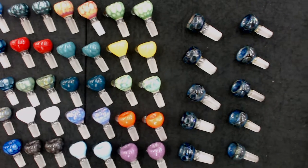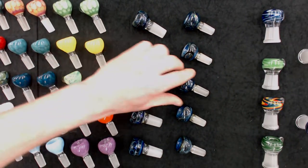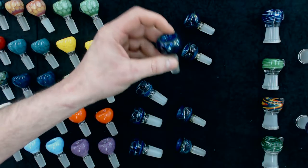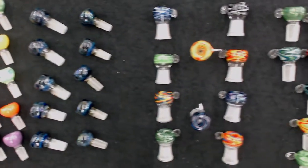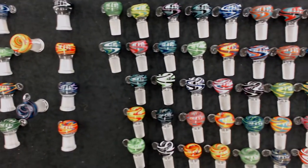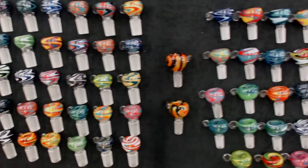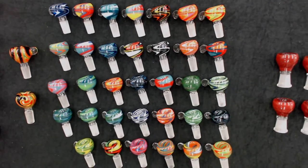Next up, I have our Space Bowls — each one is a unique piece of art. Up next, I have our Switchback Slides, starting with the Direct Inject to change any oil piece into a flower piece. Every one of these pieces is a little bit unique with an amazing color pattern, available in both the 19mm and the 14mm at $13.00 a piece wholesale.